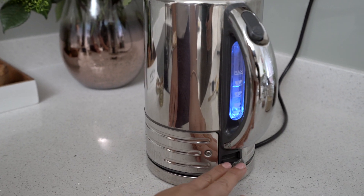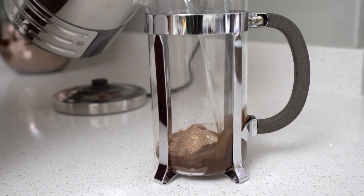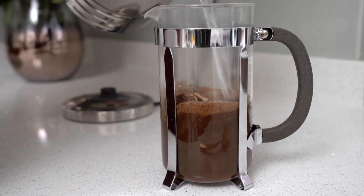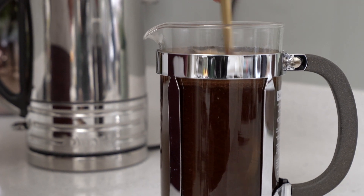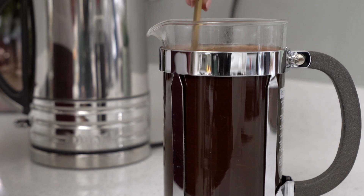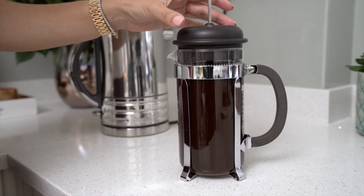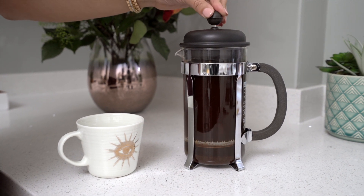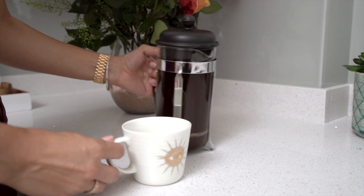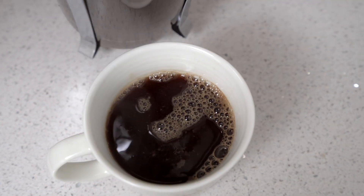Next, I'm going to start the kettle. And now I'm going to pour the water over. Give it a little stir. I'm putting this on top. I will let it rest for a few minutes, and only when it's easy to push it down, I will push it down and my coffee will be ready. So we're going to push this down. And... smells amazing.